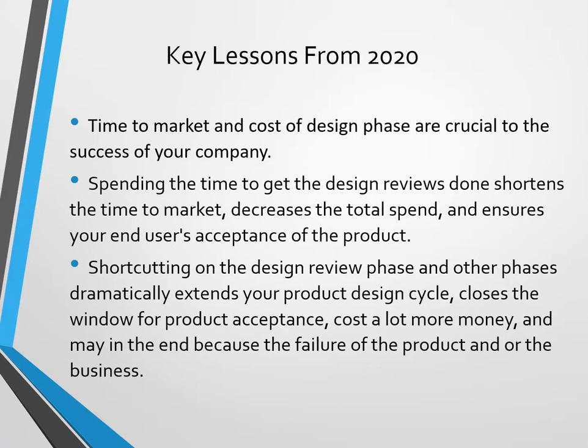It costs a lot more money and may in the end cause the failure of the product or the business. But here's the other thing too: these blind iterations make the team unhappy. You want your team to be happy because they will perform better.